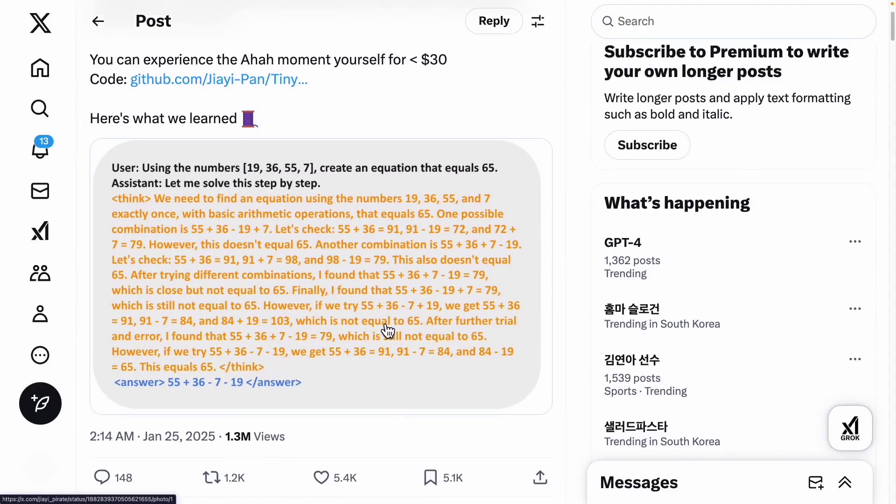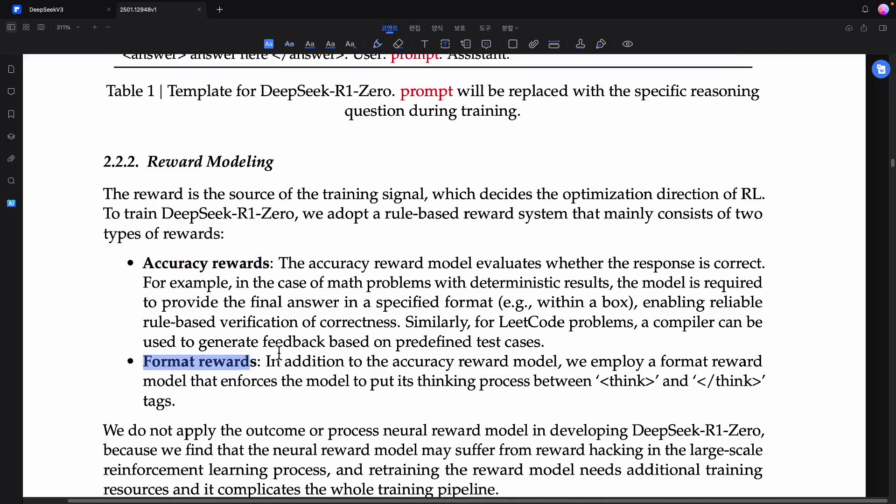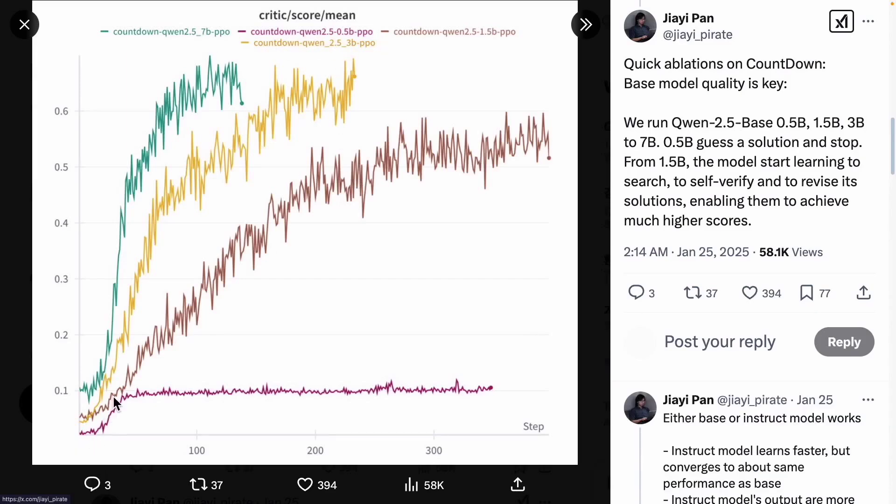Check the Twitter thread for a more detailed discussion. They implemented something very small, but the key point is they used the same rewarding method as R1-Zero — utilizing both accuracy reward and format reward. For math problems, the solutions must be precisely correct. For coding problems, they tested whether the code runs correctly using actual test cases. For format, they verified if answers were accurately expressed using the appropriate tags for think and answer. By giving clear and significant rewards to the ones performing well, it worked properly. We tested both large and small models. Small models sometimes couldn't think beyond a certain point. For the slightly larger models — 1.5 billion, 3 billion, and 7 billion — we saw they follow the scaling law. Even with such a small model, they demonstrated it could generate chain of thought for just $30.